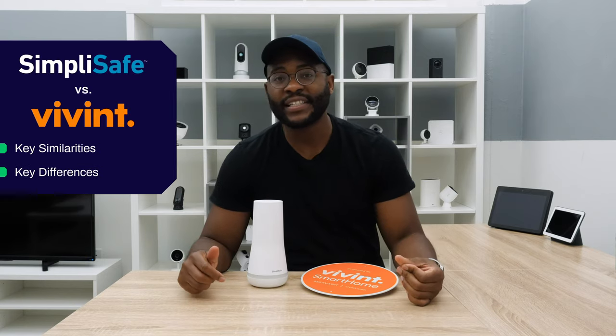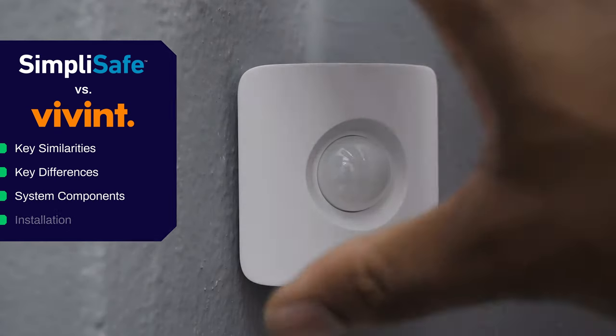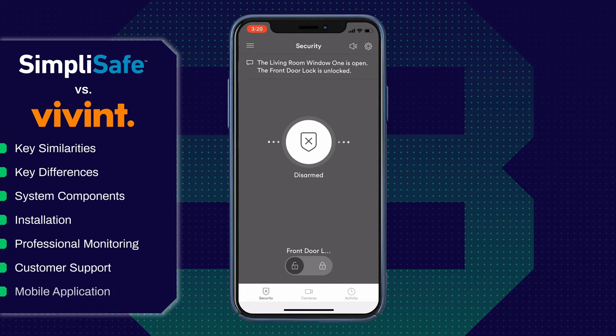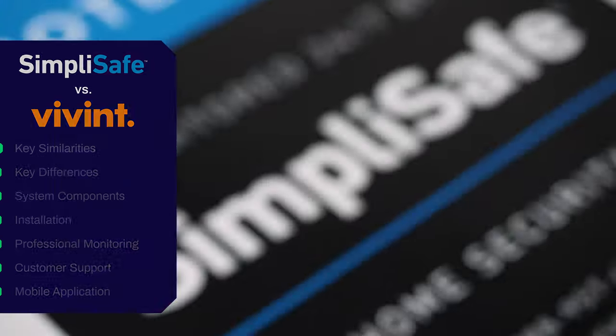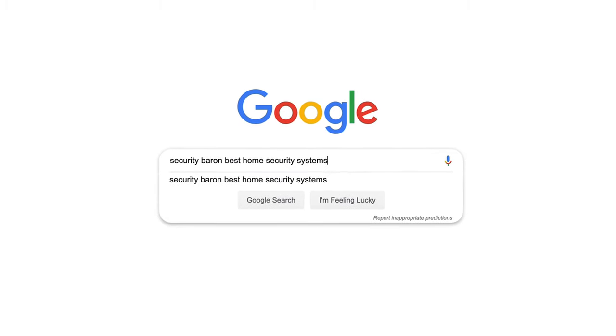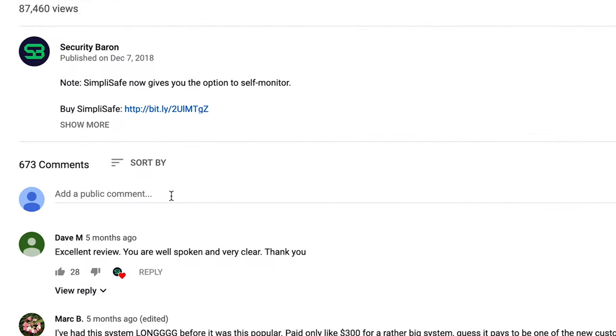In today's showdown between SimpliSafe and Vivint, we're going to go over some key similarities and differences, system components and installation, professional monitoring, customer support, and finally dive into their respective mobile applications so you have all the information you need to make the right decision. If you'd like to see a list of our favorite home security systems, Google Security Baron best home security systems. If you have a question about today's comparison, leave us a comment and I'll get back to you.